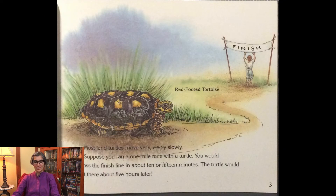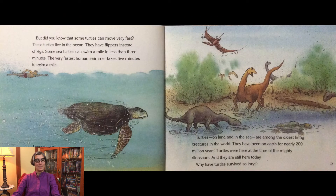Most land turtles move very, very slowly. Suppose you ran a one-mile race with a turtle. You would cross the finish line in about 10 or 15 minutes. The turtle would get there about five hours later. But did you know that some turtles can move very fast? These turtles live in the ocean. They have flippers instead of legs. Some sea turtles can swim a mile in less than three minutes. The very fastest human swimmer takes five minutes to swim a mile.